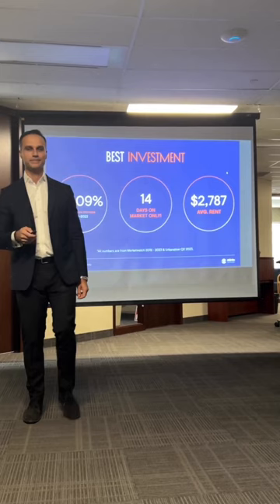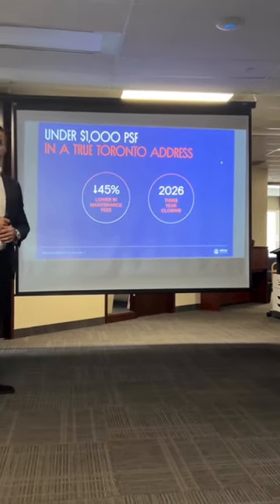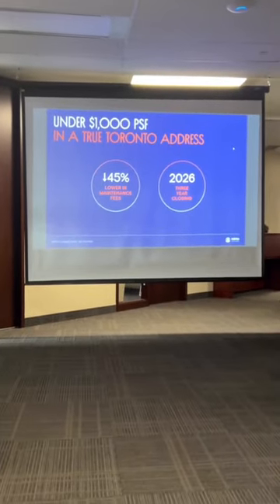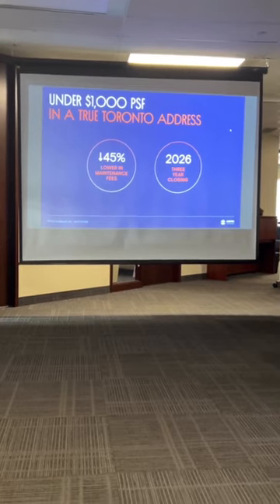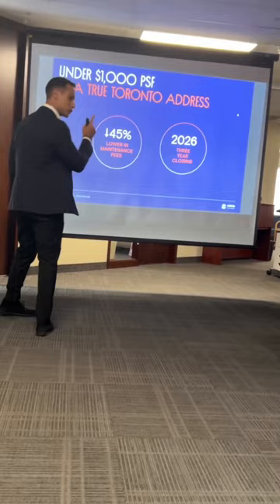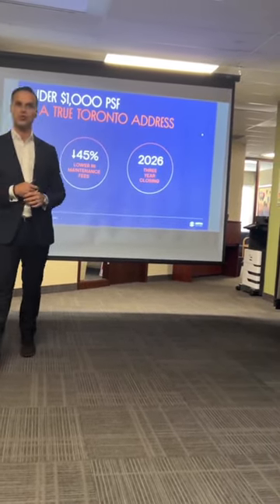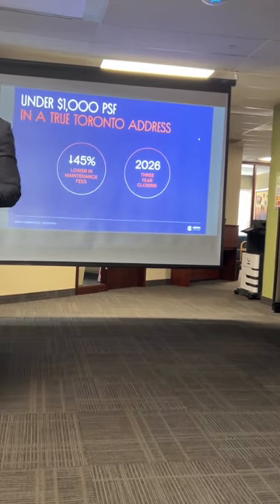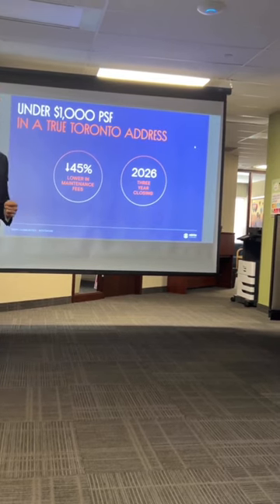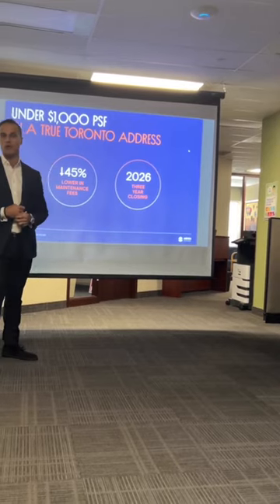We're back to the average rent number. Why is that so important? Because we're introducing this product at under an average of a thousand dollars a square foot. Under a thousand dollars a foot — with those rent numbers on top of that. We all know maintenance fees are much lower in stacked projects. We're going to be at 40 cents a square foot, which is roughly 45% lower than a typical condo maintenance fee.